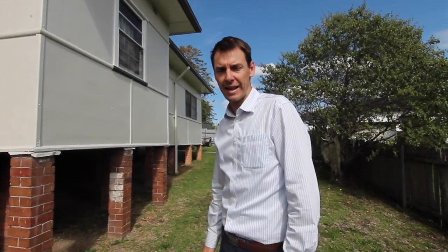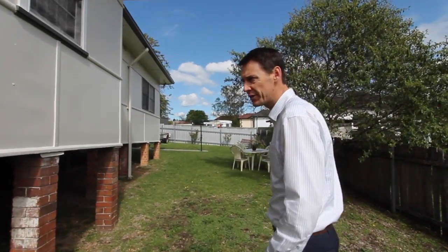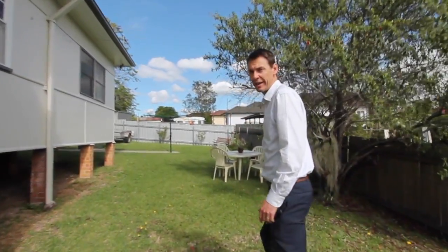At the side of 6 Alexander Street there's really wide access here — this is on the northern side of the home. As you can see, the home is quite elevated on the site.